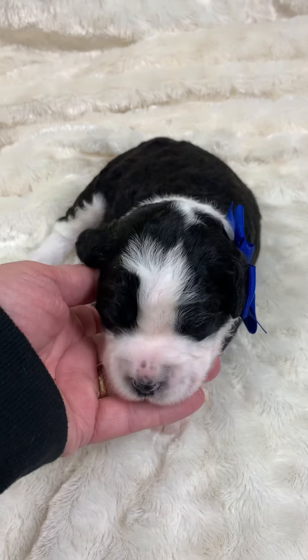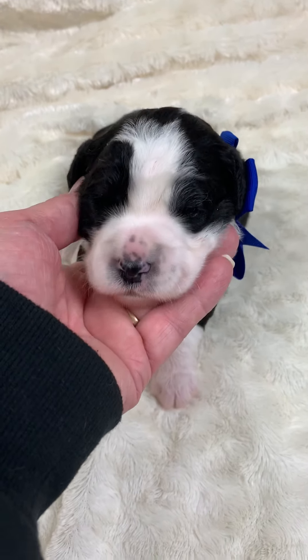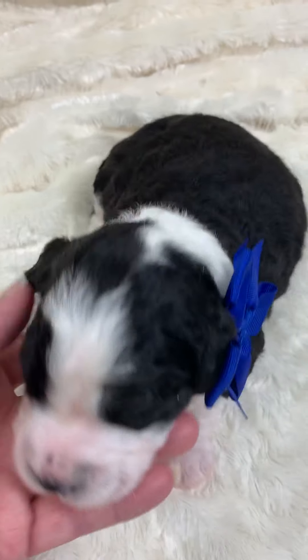Here we have Luna's litter of Mini Sheep-a-doodles. There's seven of them here. This is Blue Boy.